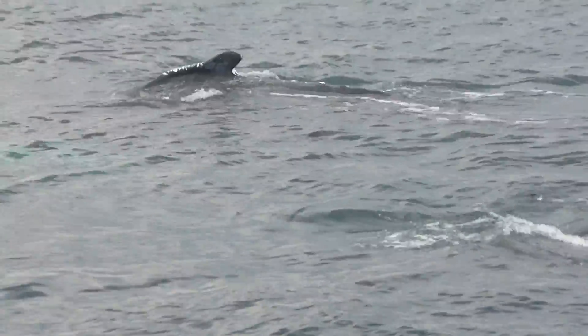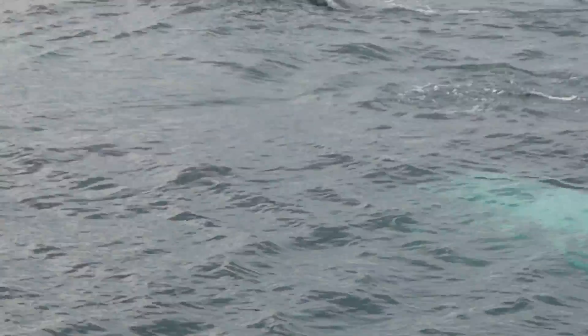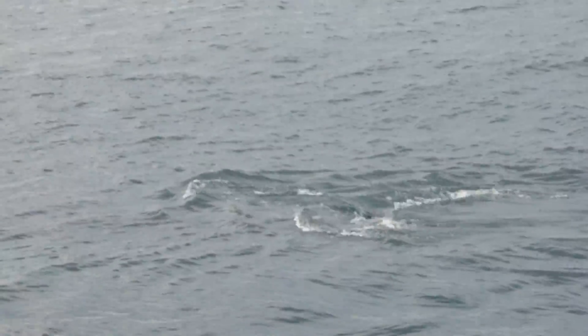If any of you are on the third deck, hopefully you can see the calf was just right on top of the mother. You can see the difference in size between these two. It's definitely obvious which one's the baby.